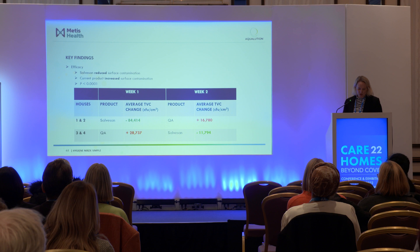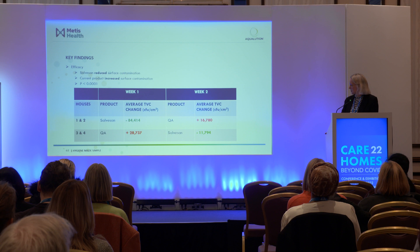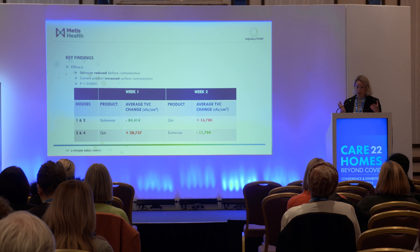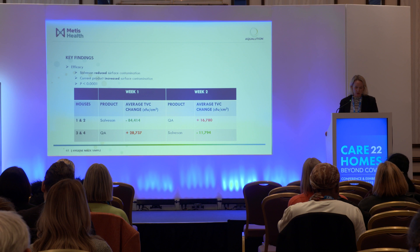The results showed that the total number of bacteria recovered was higher after using the quat-based product than before cleaning — a real concern — while for Salvasan it was lower. The average colony forming unit count went down by 84,000 with Salvasan in one house and 11,000 in another, whereas the infection rate increased with the quat-based product. We felt this was due to contact time — the spray-and-wipe issue of having to leave a quat for a long period — and there's a danger with relying on lab-based results rather than real-life data, which is what we always try to do.